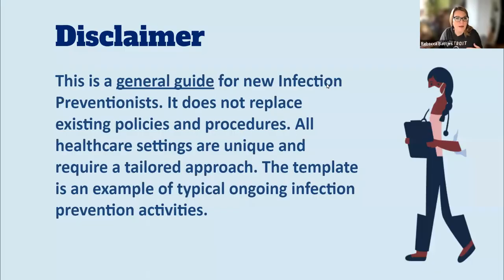So you got the job — now what? I want to start with a disclaimer that everything I'm speaking to is general guidance, and it doesn't replace policies and procedures that you are held to at your facility or organization. All healthcare settings are unique and they require a tailored approach.